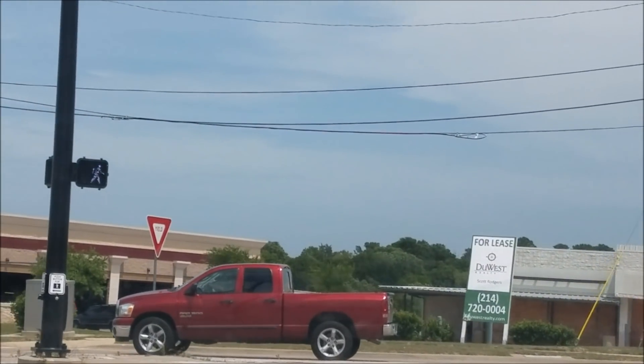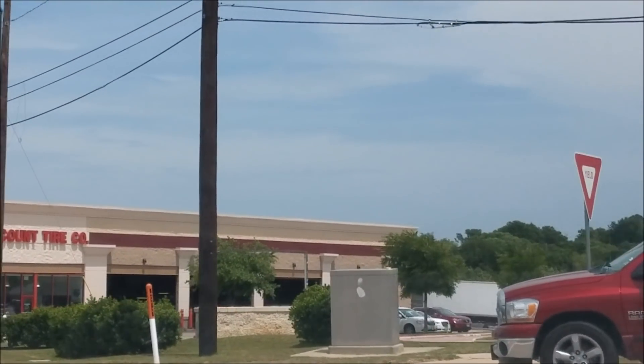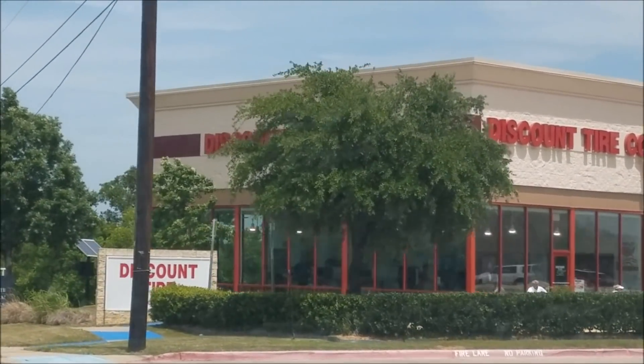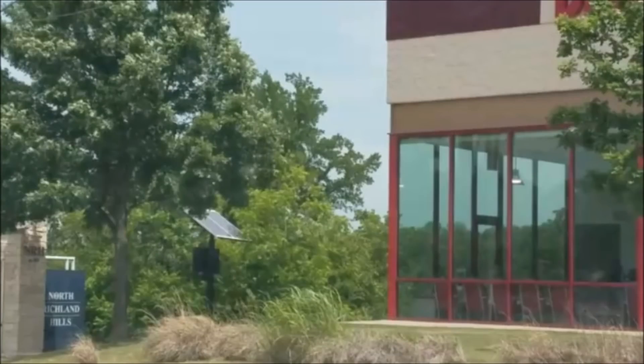I realized this was dangerous, but I assure you I had my eyes on the road. You'll see behind this Discount Tire store that there are a couple of solar panels on a pole that I believe is providing power to that North Richland Hills sign. The problem is there are trees on three sides of this solar panel, and as you can see there are even some branches directly in front of the panel. It doesn't take a genius to know that that's going to affect the output of those solar panels.